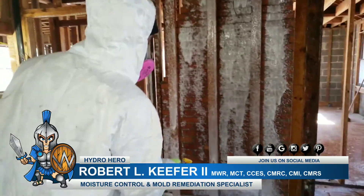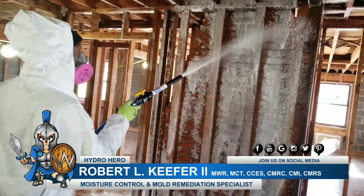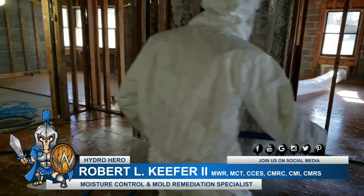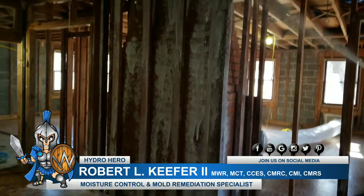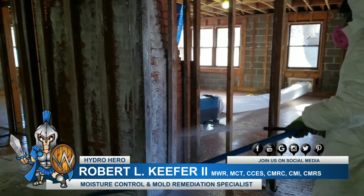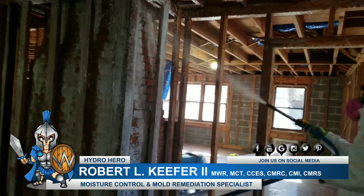Hey, Robert Keeper here with Hydro Hero, and we are on a mold remediation. One of the ways that we get things extremely clean is by making sure that we foam our antimicrobial cleaners so they get all the dwell time that they actually need, and they also get into all the cracks and crevices.